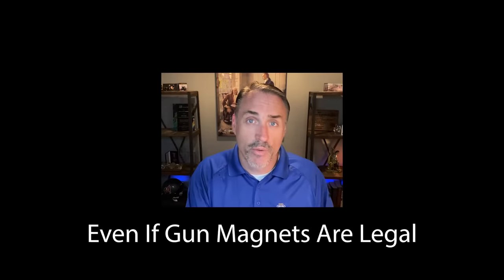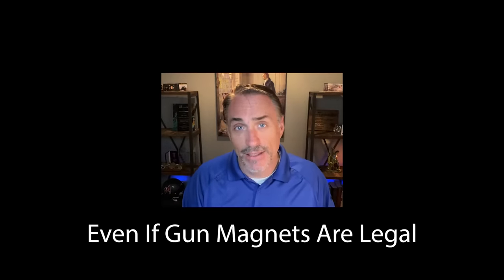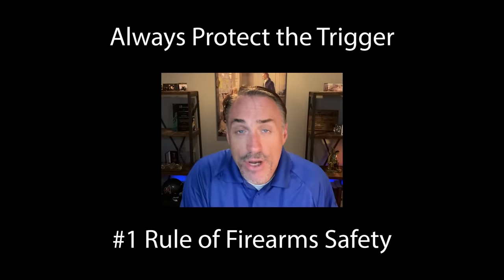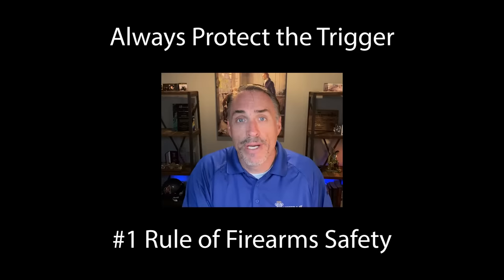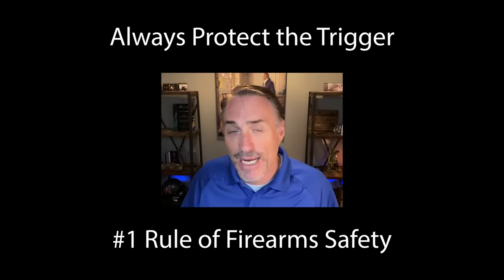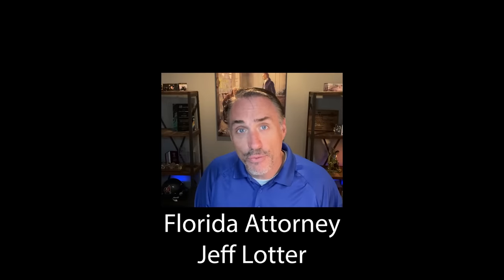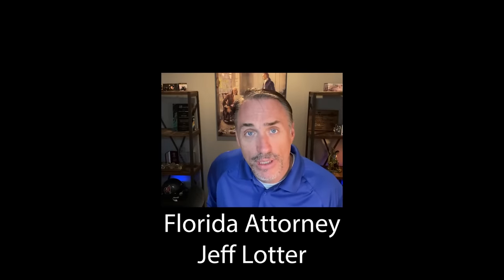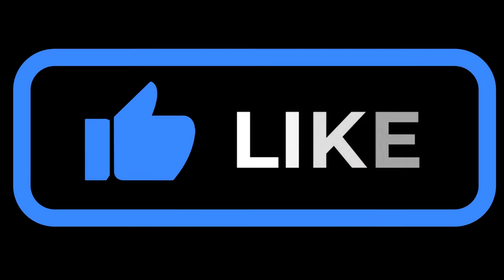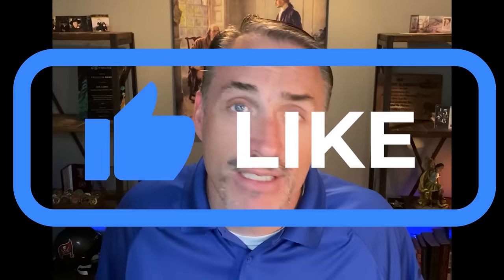Even if they did meet the legal requirements, these gun magnets would still violate my number one firearm safety principle: always protect the trigger. There's no exception to that rule — always protect the trigger. Having a pistol attached to a magnet is not protecting the trigger enough. I still love the idea of a car gun magnet, but I want a situation where I can take my paddle holster, pull it off my hip with the firearm still in the holster, secure the paddle holster to the magnet, and still allow for that quick-draw access. There has to be some solution like that.